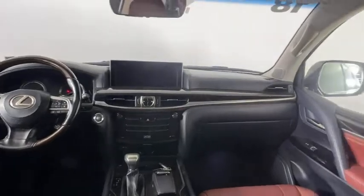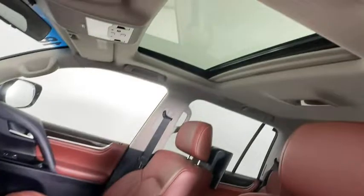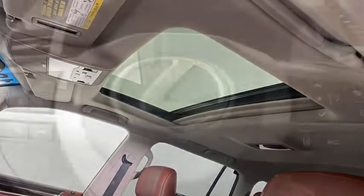Bluetooth, adjustable steering wheel, power steering, four-wheel drive, auto-dimming rear-view mirror, cruise control, four-wheel disc brakes, aluminum wheels, and AM-FM stereo radio.